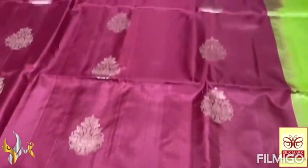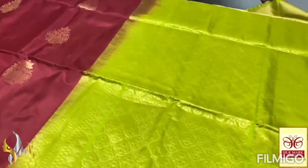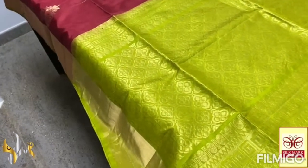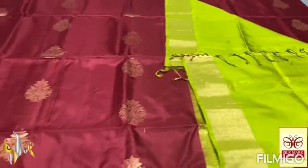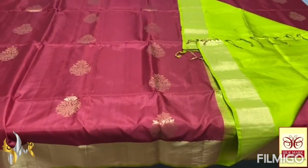With a thin border in Pallu color, and we have a very contrast green — a lime turquoise green color Pallu and blouse piece, with full gold jelly work. We have the same color blouses. The combination is beautiful — welcome to the authentic silk mark.